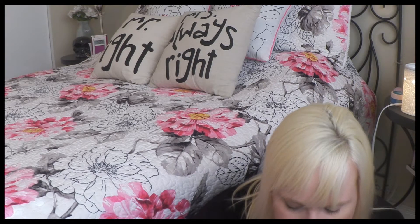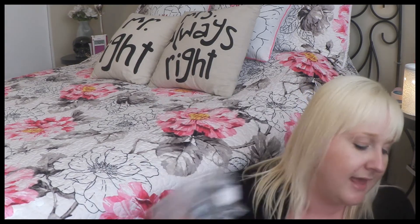Next is a Lush product — Baked Alaska soap. I loved it. It's a bar of soap with little round circles in it and it smells like citrus. I just loved the Baked Alaska scent.